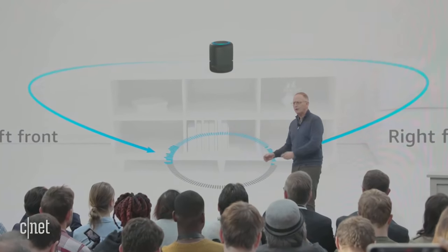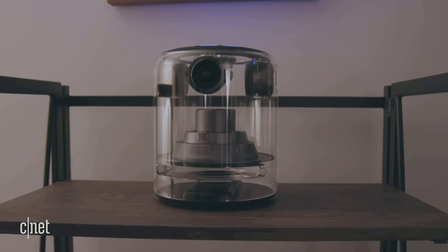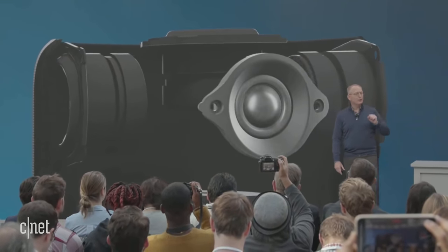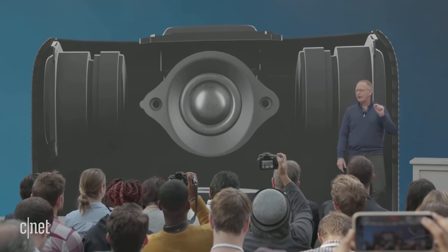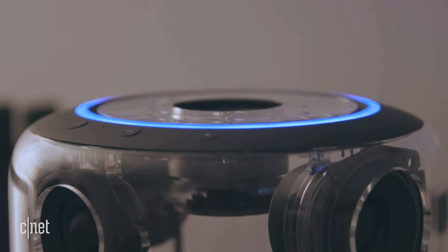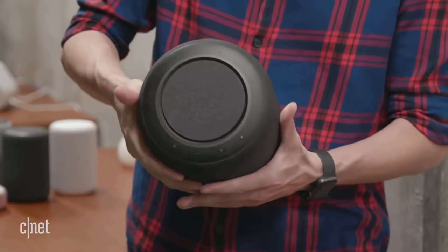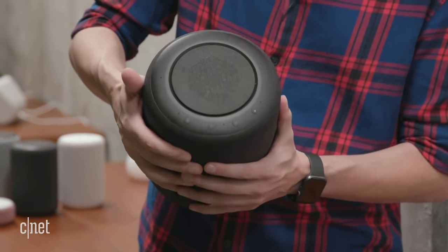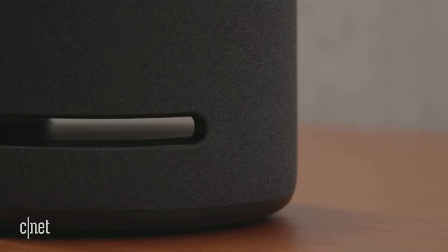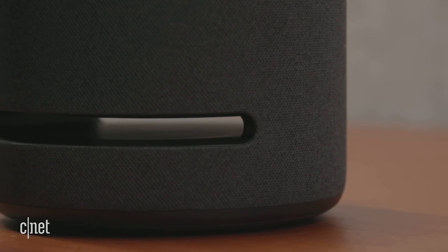This is about the fourth or fifth iteration of that speaker. The original Echo was about the size of a Pringles can, whereas this looks like a subwoofer. It's huge — not something you'd sit on your kitchen cabinet. It's a hefty piece of equipment. Let's test it out.